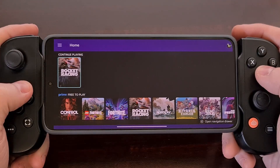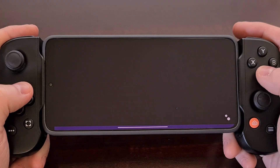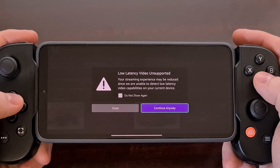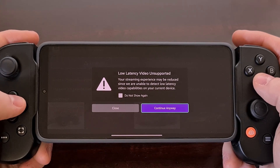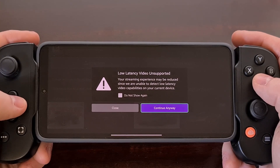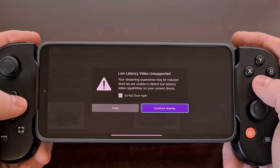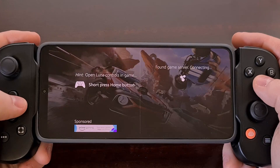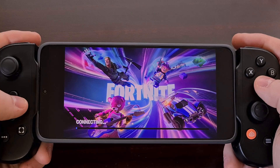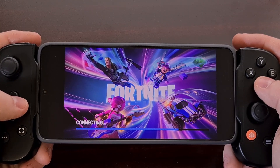I can show you how it is to jump into a game with the Luna application. Now you may get a notice telling you that your device does not have the video capabilities for low latency gameplay. However, my internet speed seemed fast enough to at least be able to enjoy the racing aspect of this game. I am interested to see how this will perform when racing against other people.